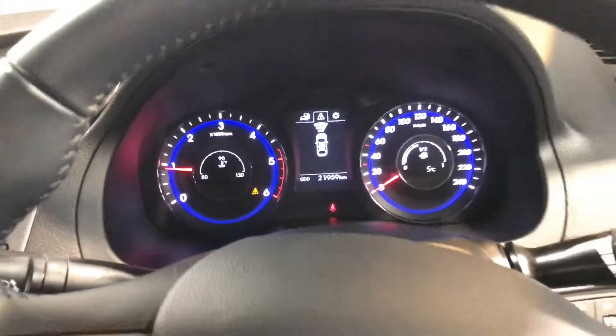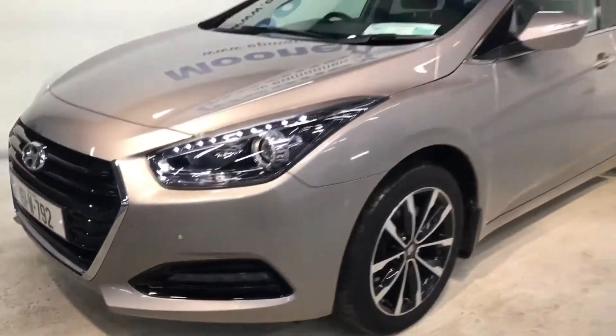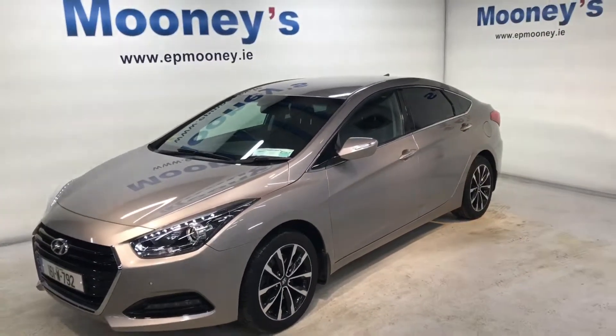This car has 21,959 kilometres on the clock and it has the remainder of its Hyundai unlimited mileage warranty. If you want to give us a call, the number is 4195 800.